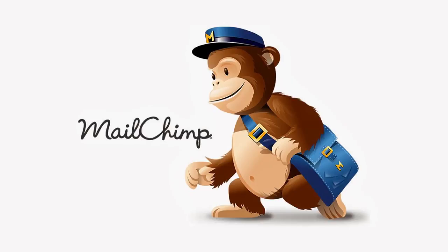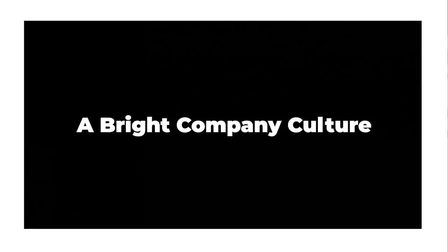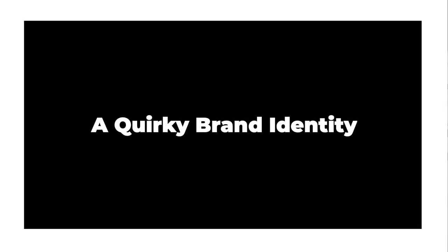Mailchimp has always been a brand steeped in personality, and that's what they held on to. They took that personality into the rebrand and continued their fun and quirky characteristics. That fun and quirkiness comes across in their employer branding as well. Ben Chestnut once said, 'I only hire weirdos and I let them fail all the time.' So essentially he's created an environment of creativity and self-expression, which must be liberating for the brand representatives that work there — and there's a sense that the staff want to be there and feel a purpose in the work that they do.